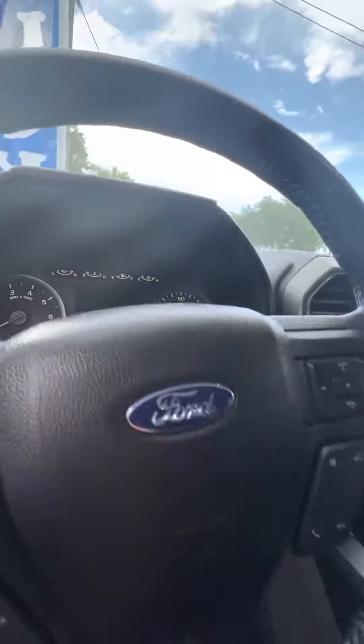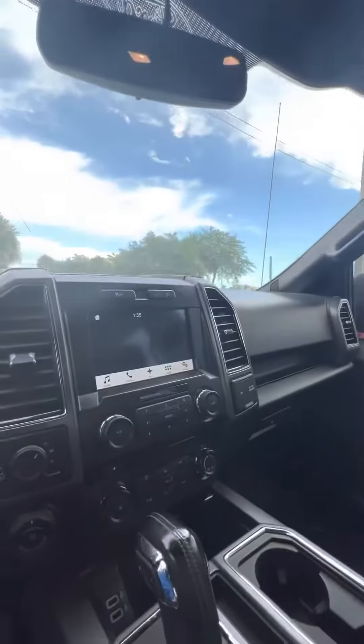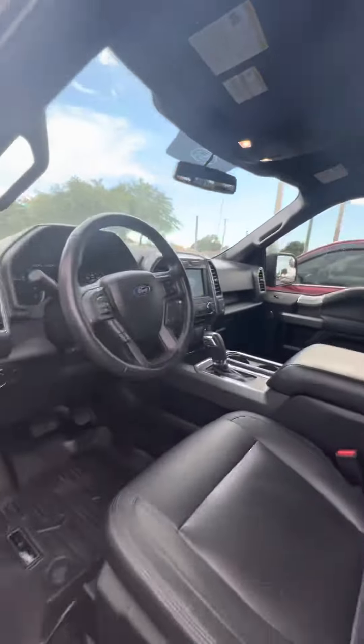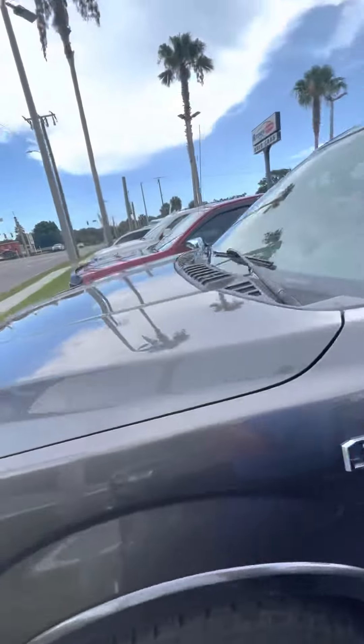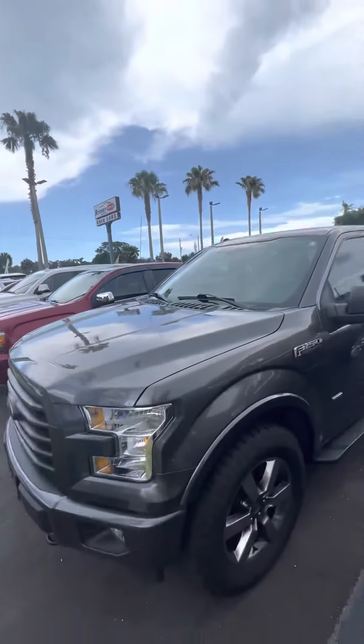It's got keypad entry on the outside, just 91,000 miles, a large touchscreen, and it is a four-wheel drive truck with heated seats and trailer braking.